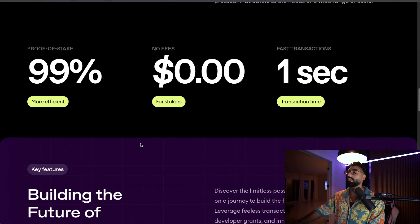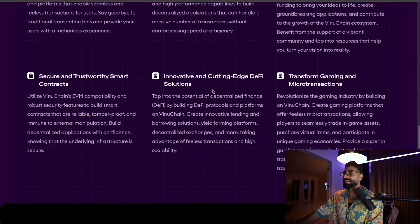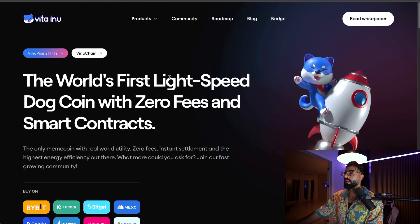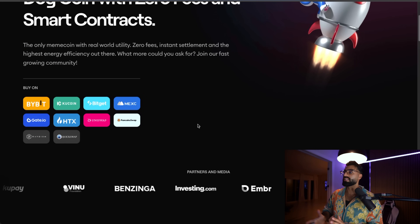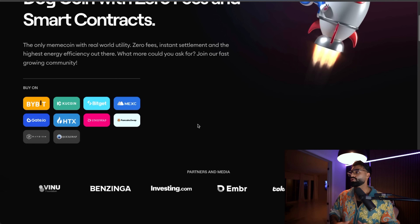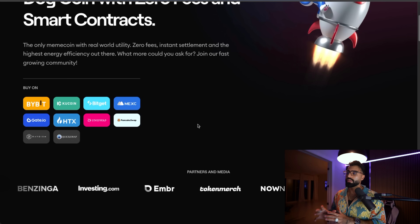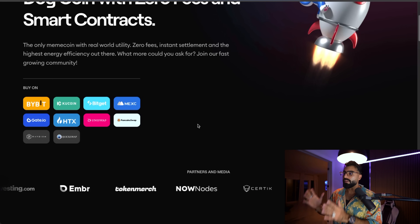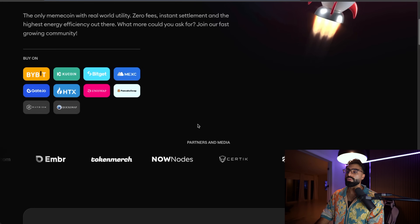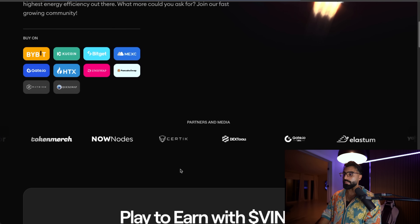On top of all that, proof of stake is 99% more efficient with zero dollars and zero cents in fees, and fast transactions with one-second processing time — truly on another level. You can buy it right now, it is live on Bybit, KuCoin, BitGet, MEXC, Gate.io, HTX, Uniswap, PancakeSwap, Raydium, and QuickSwap. They're on all the DEXes and all the big CEXes. This token is legit, it's verified, it's huge — and the best thing you could do is pick it up when the market is down, so this is the perfect opportunity to get involved.